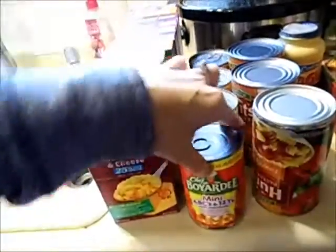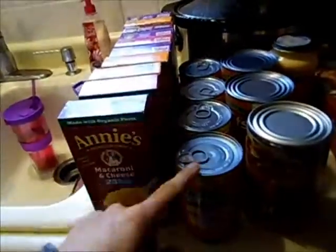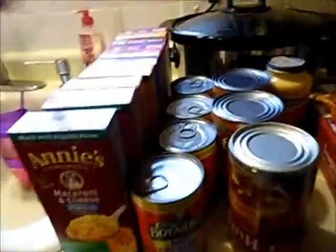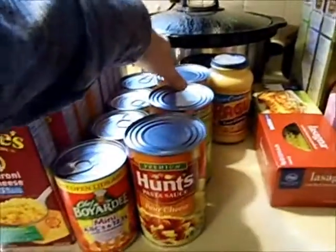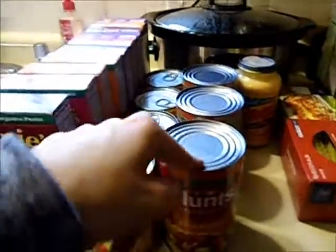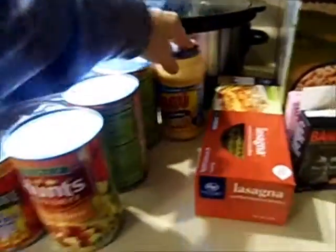I grabbed a few cans of Chef Boyardee — we don't get these too often, but they were on sale for 88 cents each, so I grabbed a few. I like to eat them for lunch and Savannah likes them too. I got three jars of marinara sauce for pasta — I'm going to get an Ibotta back on one of them — and a jar of four cheese alfredo sauce.